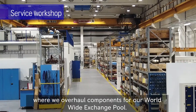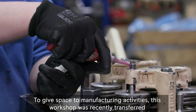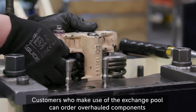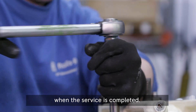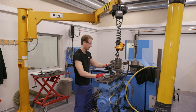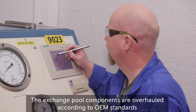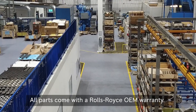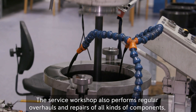This is our brand new service workshop, where we overhaul components for a worldwide exchange pool. To give space to manufacturing activities, this workshop was recently transferred from the factory to the foundry building into fully refurbished areas. Customers who make use of the exchange pool can order overhauled components ahead of a service, and then return the used components to us when the service is completed. This way they save time and money, reducing the engine's downtime to a minimum. For our power generation customers, the exchange pool components are also overhauled in our branch offices' workshops. The exchange pool components are overhauled according to OEM standards and upgraded to the latest design. All parts come with a Rolls-Royce OEM warranty. The service workshop also performs regular overhauls and repairs of all kinds of components, based on customer inquiries.